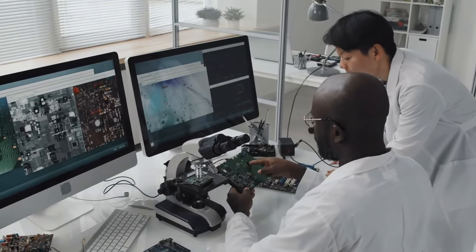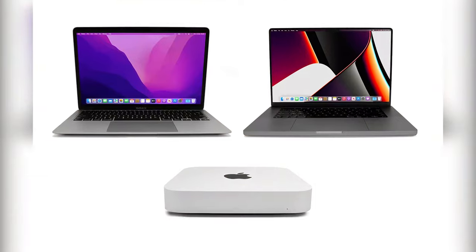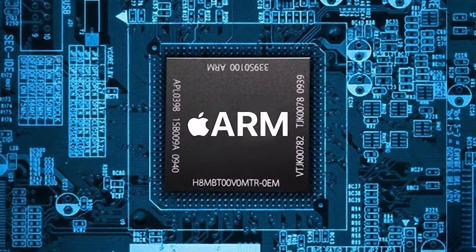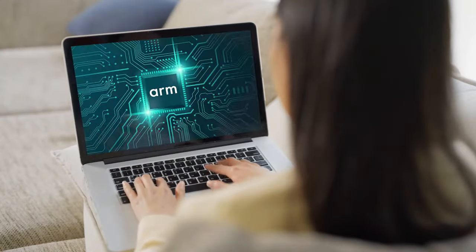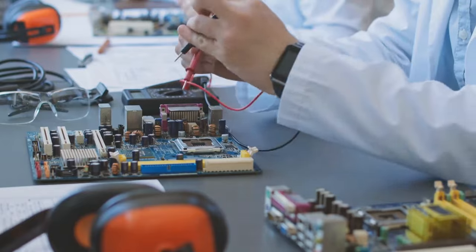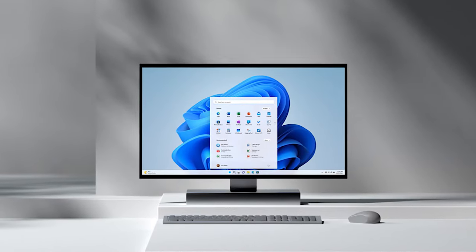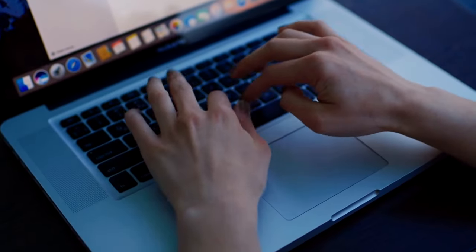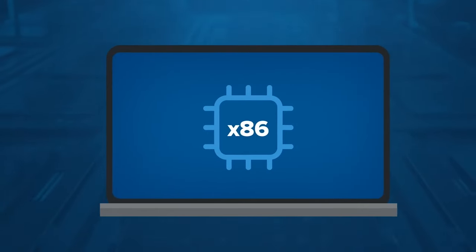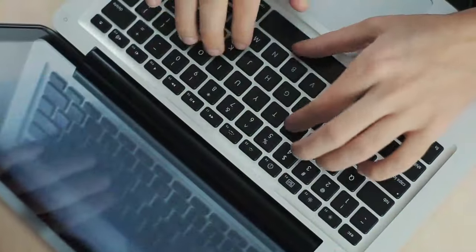Apple's pivotal move to ARM-based processors marked a paradigm shift in the laptop market. The transition, initiated in 2020 and completed in 2023, saw Apple replacing Intel chips with its custom-designed ARM-based M-series chips across the entire Mac lineup, including MacBook Pro, MacBook Air, and Mac Mini. The efficient power consumption, enhanced performance, and seamless hardware-software integration showcased the viability of ARM-based designs. Recent reports of Nvidia and AMD planning to launch ARM-based CPUs for Windows PCs indicate a broader industry trend, potentially solidifying ARM's influence in laptops by 2025.